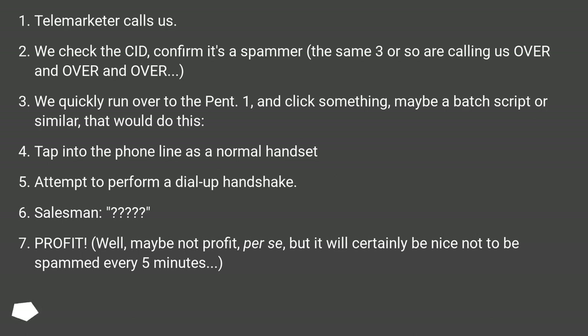We quickly run over to the Pentium One and click something — maybe a batch script or similar — that would tap into the phone line as a normal handset and attempt to perform a dial-up handshake. Salesman? Profit.